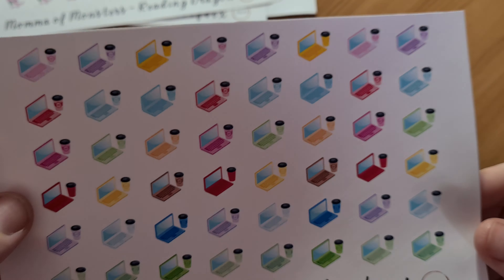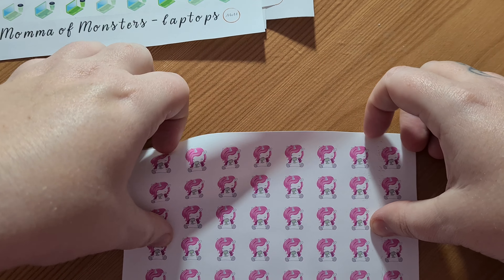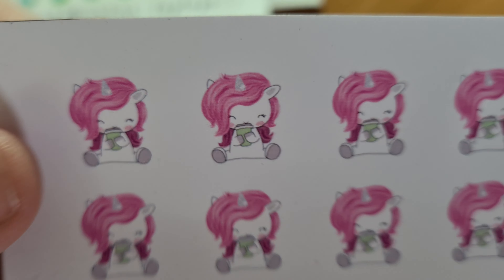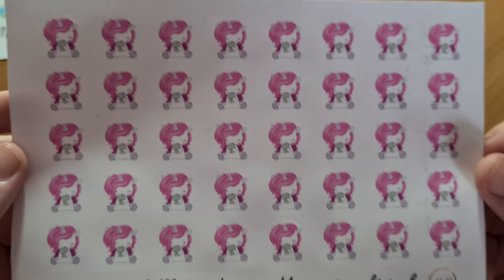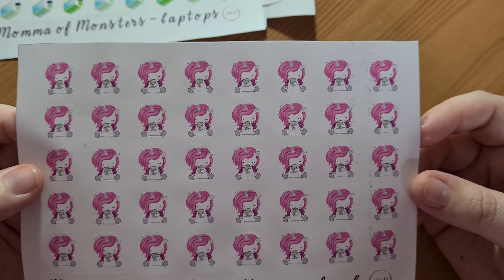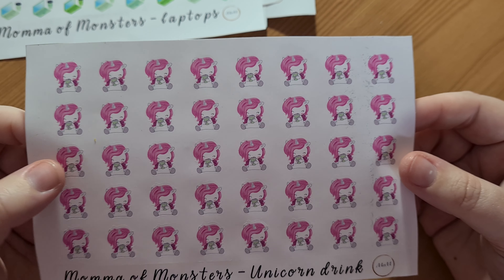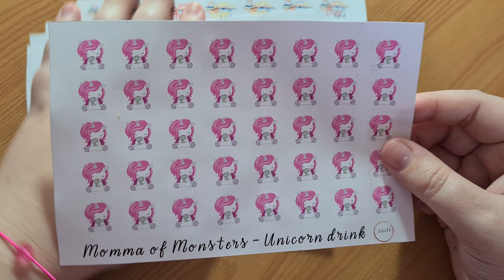Also perfect for when I'm having a Sims 4 binge. And then a unicorn drink — look how cute! I'm going to pretend that she's drinking tea, because as much as I do love my coffee — I love my coffee machine — I got a new coffee machine recently and I absolutely adore it, but tea will always be my favorite.